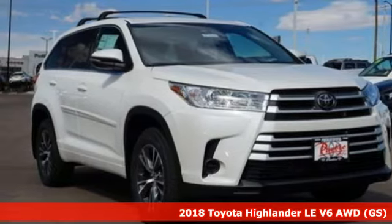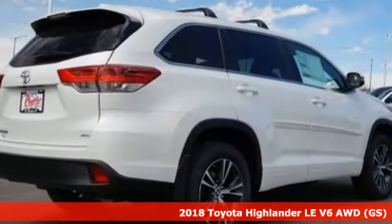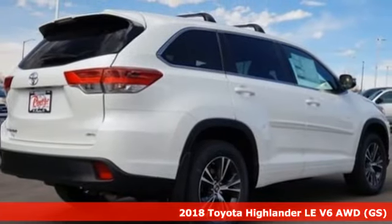Here's a 2018 Toyota Highlander. Explore the possibilities with an SUV that keeps up with your demands.